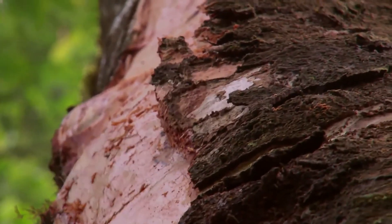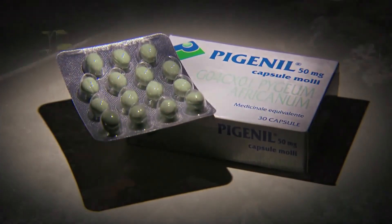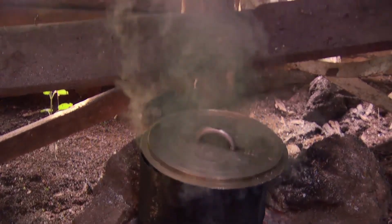From the forest to the port and international markets, sustainable management of Prunus africana is ensuring the conservation of a species whose medicinal properties have brought relief throughout the ages.